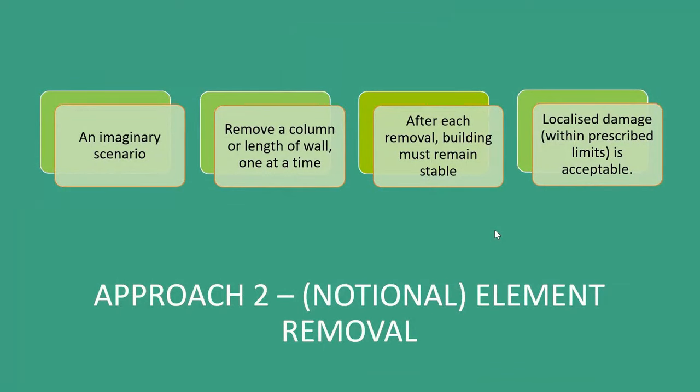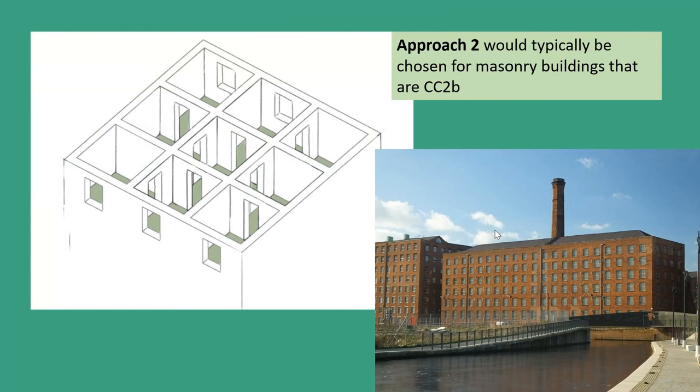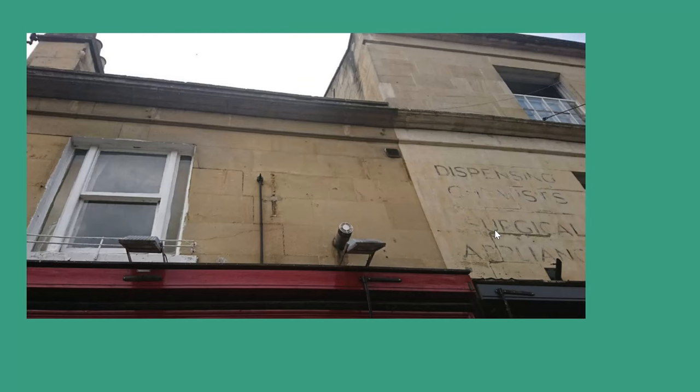Approach two is notional element removal. We imagine a scenario — like a column or a length of wall being removed because of an accidental event. After each of those removals, we check that the building can remain stable or that it collapses within the limit we've covered before. This approach is often used for timber frame and masonry buildings. Traditional masonry buildings generally have a cellular layout, and we know that masonry can arch over gaps. This is actually masonry arching over a beam that potentially isn't stiff enough over a large shop front opening. We can see that the masonry has effectively arched because of the horizontal and vertical cracks through the wall.